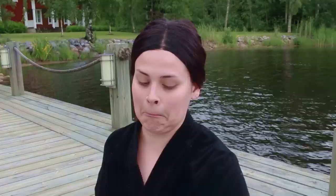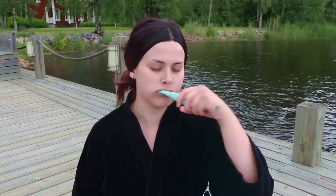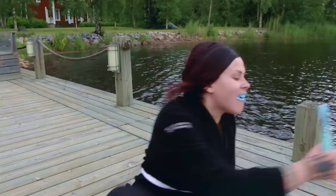We're starting off with the Foreo ISSA Electric Toothbrush. This is great for me because I usually have problems with brushing my teeth because my gums are very sensitive and they bleed easily. But this doesn't do that to me because it has these really soft silicone ridges on the outside, and it's really easy on the gums and I like it.